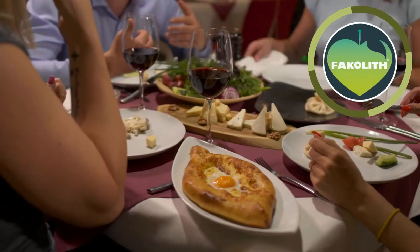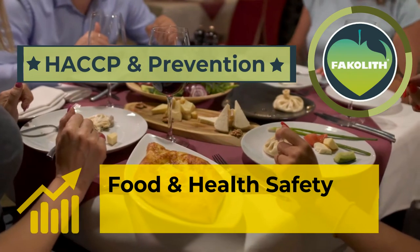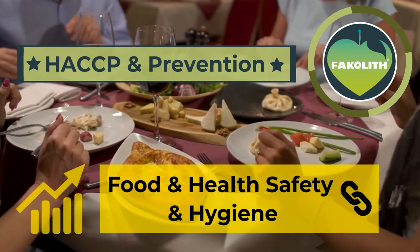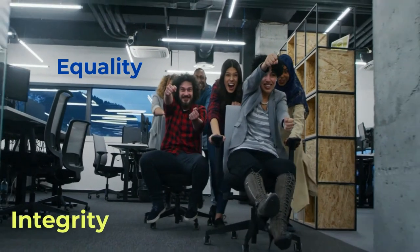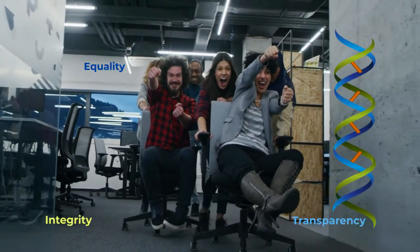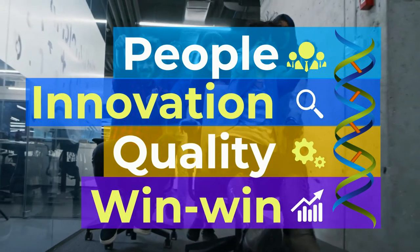Our goal is to improve HACCP and prevention, and significantly increase food and health safety and hygiene throughout the chain. Quality, integrity and transparency enhance our DNA, based on people, innovation, quality and the benefit to society.